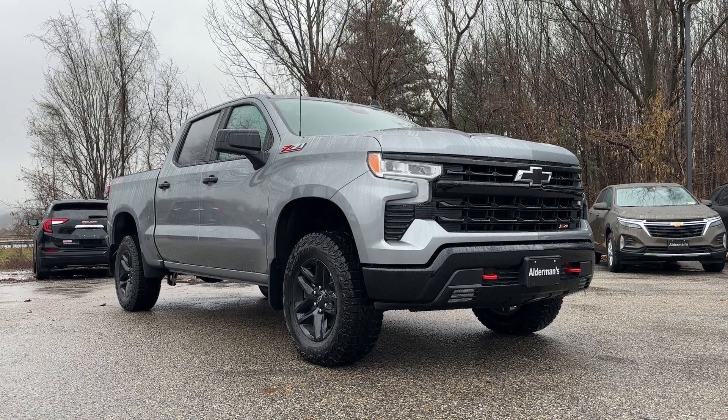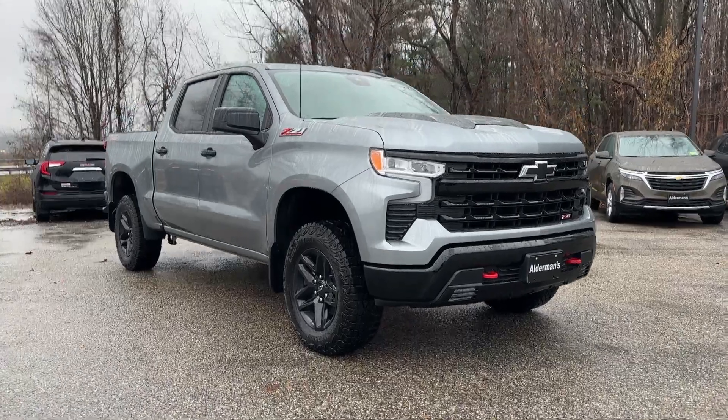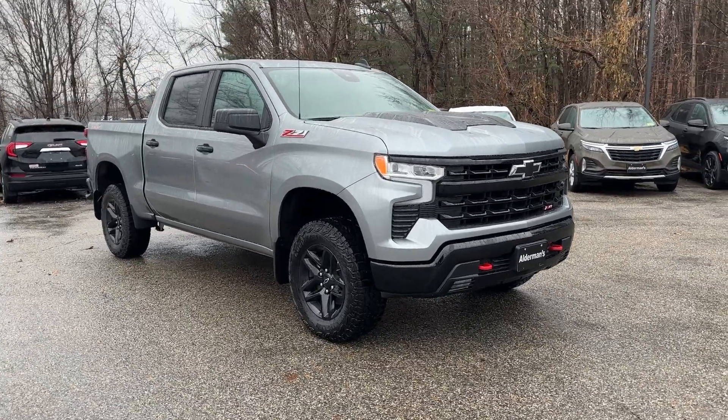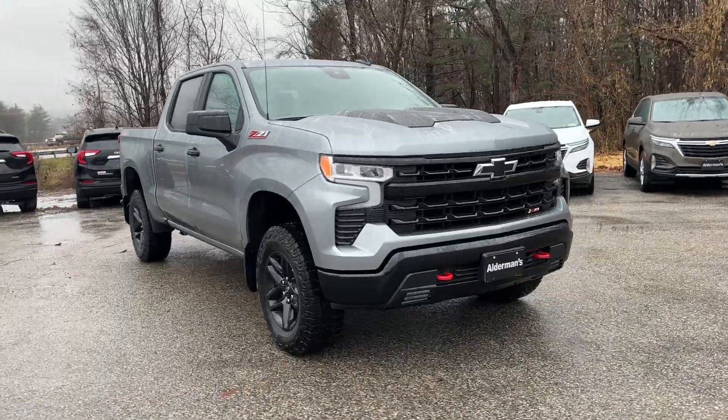Hello, George. Mark Alderman from Alderman Chevrolet Buick GMC, Vermont's favorite car dealership. George, thanks for inquiring about this 2024 Chevrolet Silverado LT Trail Boss.